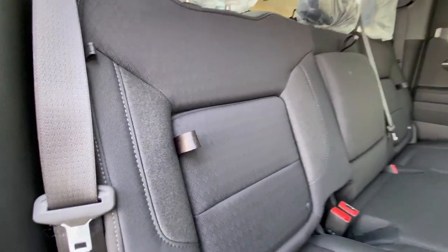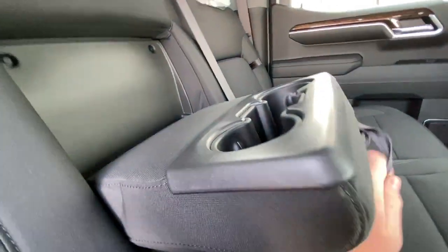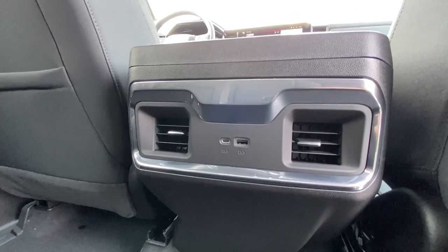Heading back inside the Elevation, taking a look inside your in-seat storage. The seats are car seat ready and also come in a 60-40 split. Cup holders come down in the middle, coat hanger hooks on either side of the vehicle, LED reading lights, and in the center console we have two USB charging ports.